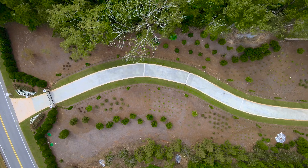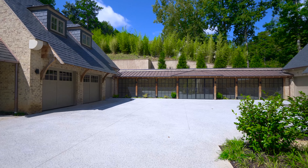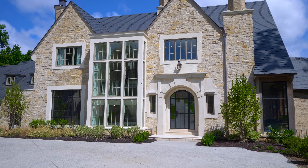You have this private gated entrance and this beautiful long flowing driveway which then leads you directly to this beautiful regal motor court where you have the house front and center.